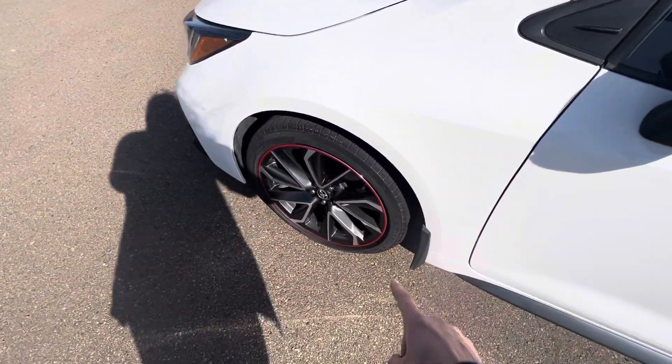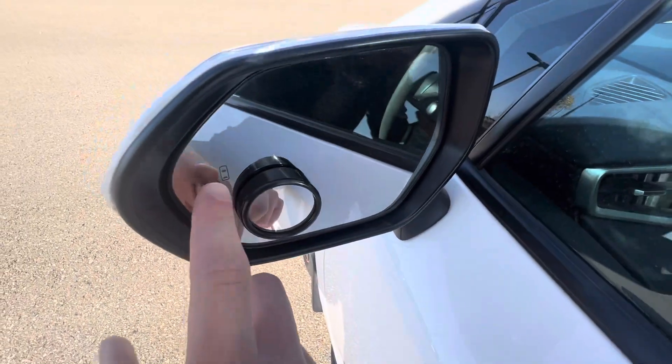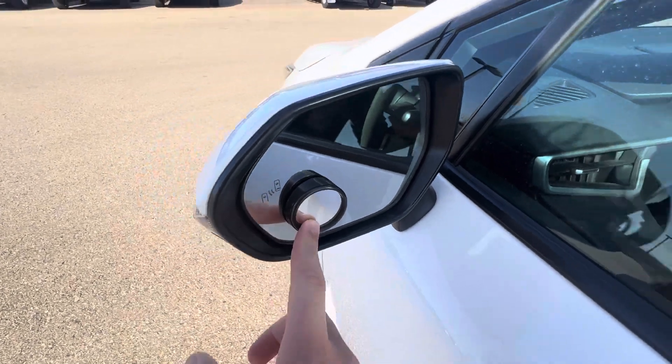You got some nice alloy rims with your red accents around — looks really nice. A lot of safety features; your blind spot monitor is right there. You've got a little ocular mirror there.